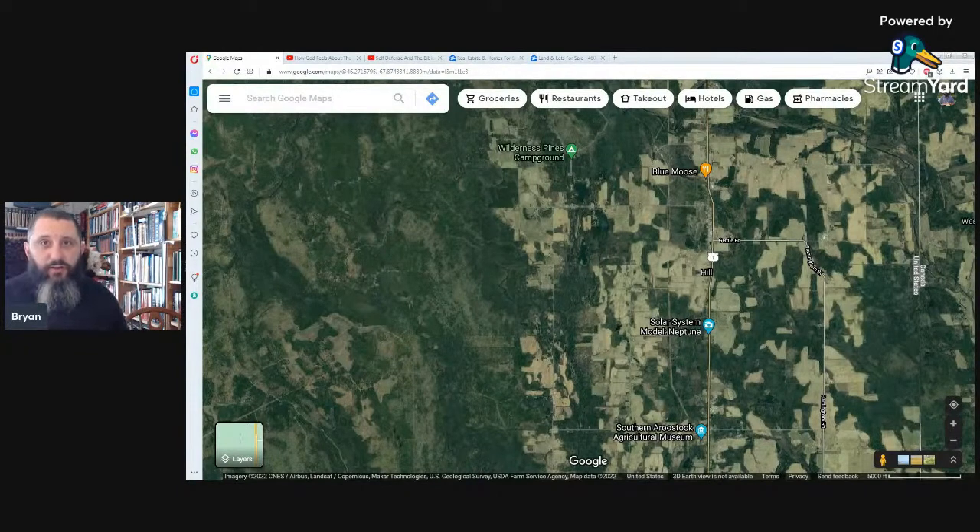Worst case scenario you can have someone like I dealt with — he has control of the right-of-way going back in and is supposed to keep it open, yet he's putting big piles of dirt on it saying he'll get around to fixing the road eventually. I dealt with that for a couple years in Bridgewater — our property was in Littleton, Maine. I talked to a lawyer about it and he said there's no such thing as a good legal easement or right-of-way; every single one of them has problems.